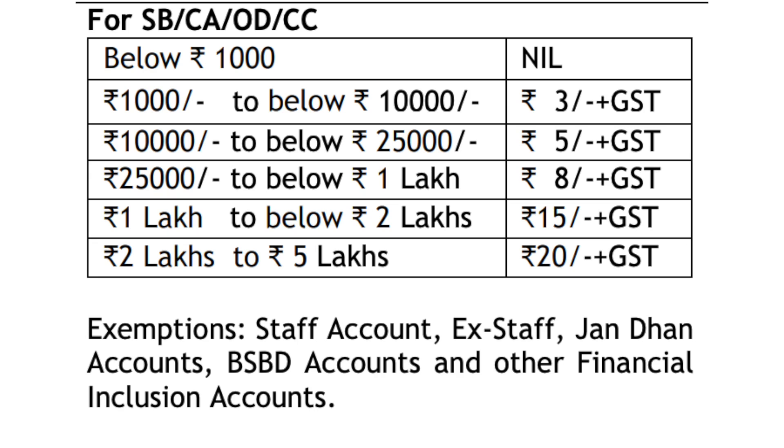For IMPS transfers, the charges are as follows: up to ₹1,000 — ₹3 plus GST; ₹1,001 to ₹10,000 — ₹5 plus GST; ₹10,001 to ₹1 lakh — ₹8 plus GST; ₹1 lakh to ₹2 lakh — ₹15 plus GST; above ₹2 lakh — ₹20 plus GST. IMPS is free for staff accounts, ex-staff accounts, JANTHAN accounts, and BSBD accounts.